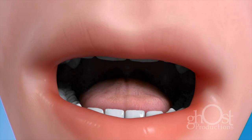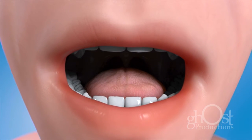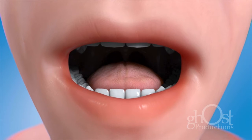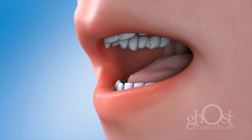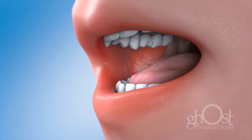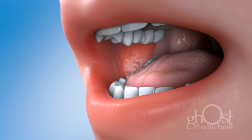Oral cancer is the uncontrolled growth of abnormal cells in the mouth and throat. If you have any of these symptoms for more than two weeks, it is vital to see your dentist or doctor. Some of the warning signs are: a red, white, or discolored patch or lump in or around your mouth.